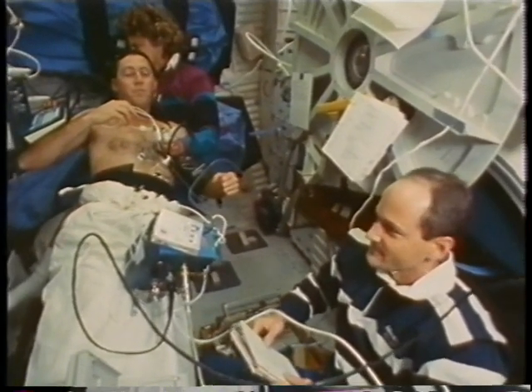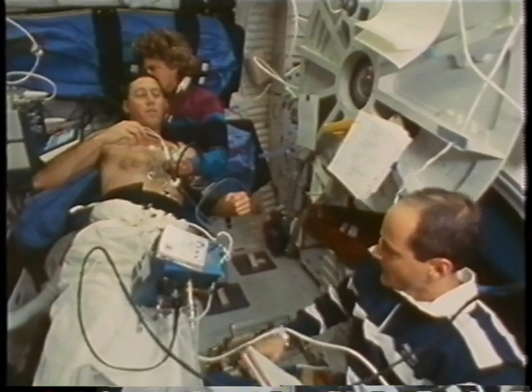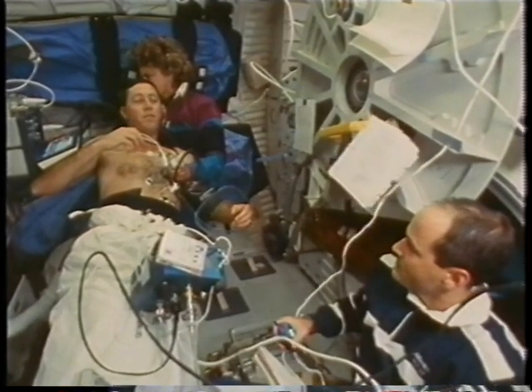I flew this on STS-32, and they've made some great improvements both in the comfort of the device as well as the hardware itself. It's more automated and easier to use now.